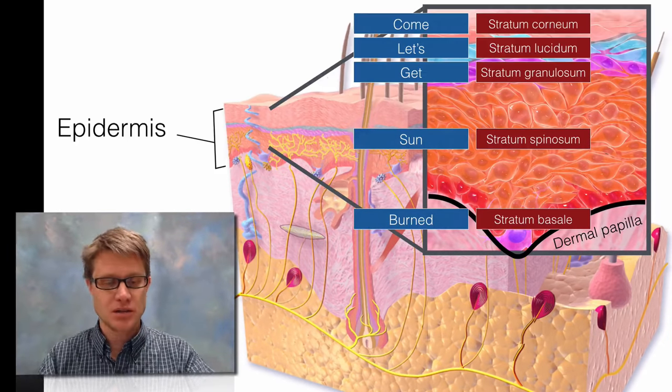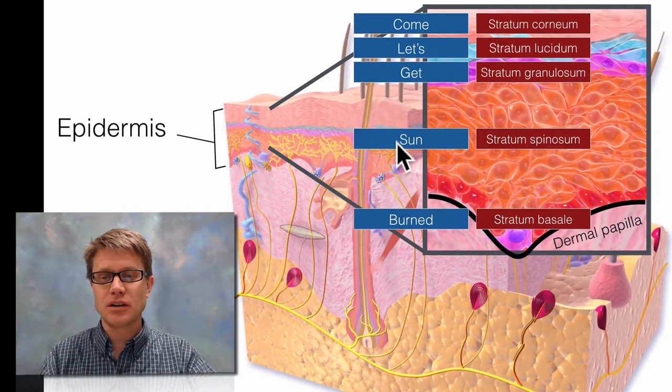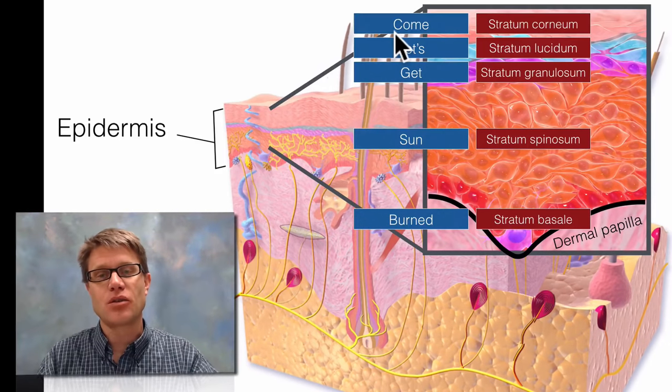Going through all the parts: B stands for basale, S for spinosum, G for granulosum, then lucidum, and finally corneum up on top.